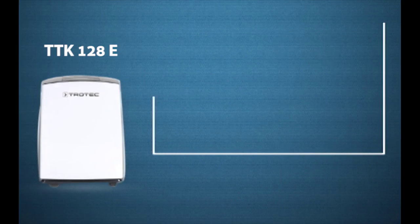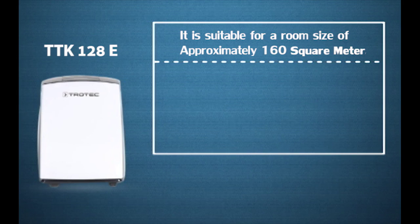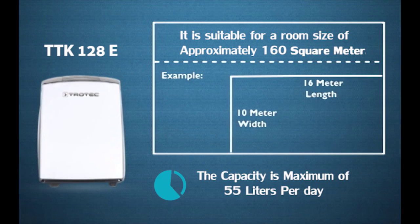TTK 128E is suitable for a room size of approximately 160 square meters, for example 16 meter length and 10 meter width. The capacity is a maximum of 55 liters per day.